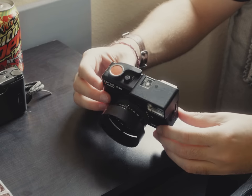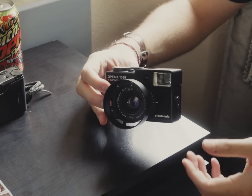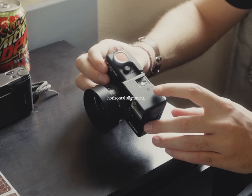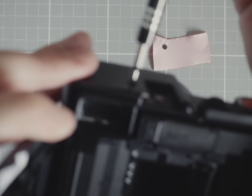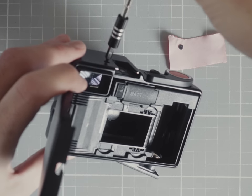Going back to the rangefinder and why I was so thrilled about it — it's because you can actually adjust the thing and it's pretty easy. You just need some small tools like an eyeglass or cell phone repair kit, and confidence of course. To adjust horizontal alignment, you just remove this cap right here, take your screwdriver in, and turn until your rangefinder overlaps while your lens is set to infinity.